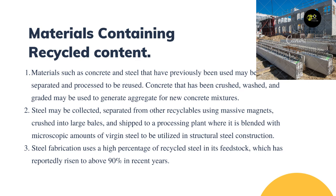Materials such as concrete and steel that have previously been used may be separated and processed to be reused. Concrete that has been crushed, washed, and graded may be used to generate aggregate for new concrete mixtures. Steel may be collected, separated from other recyclables using massive magnets, crushed into large bales, and shipped to a processing plant.